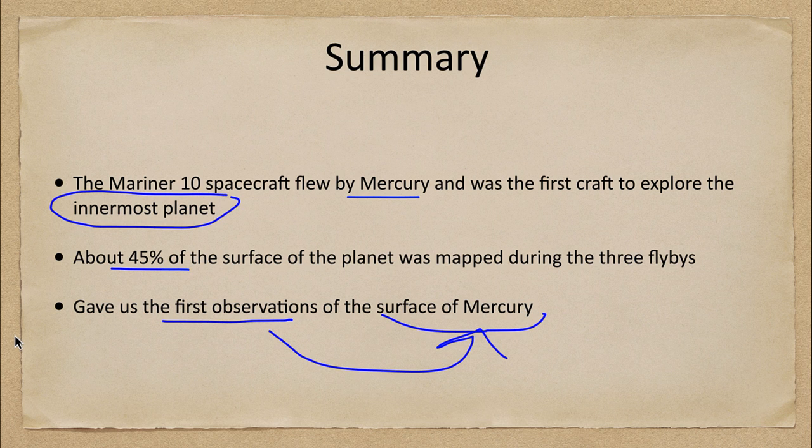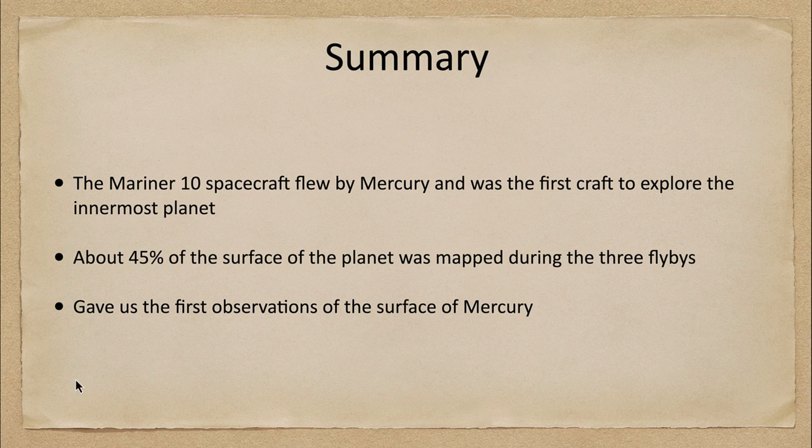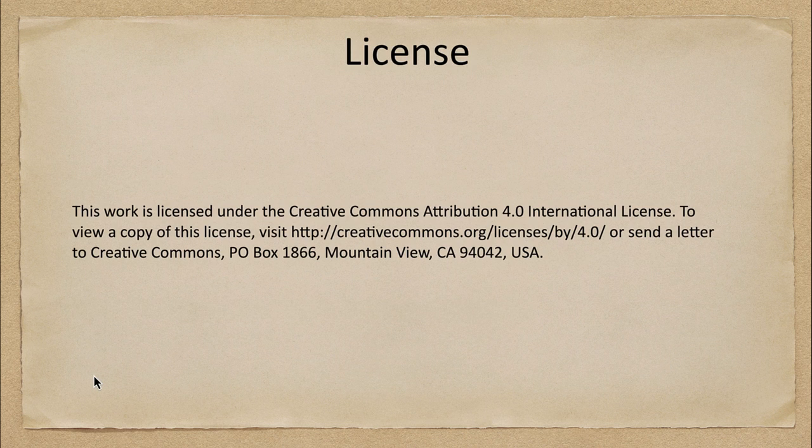That concludes this discussion of the Mariner 10 spacecraft. We'll be back again next week for another exploration of the solar system. Until then, have a great day everyone, and I will see you in class.